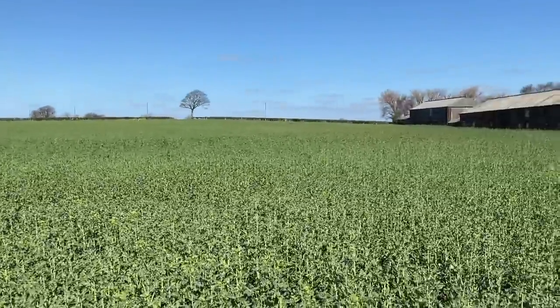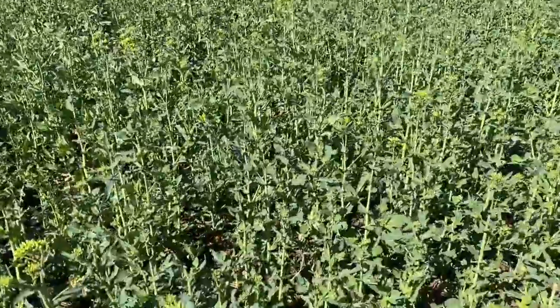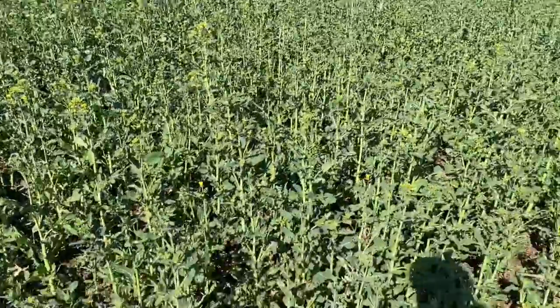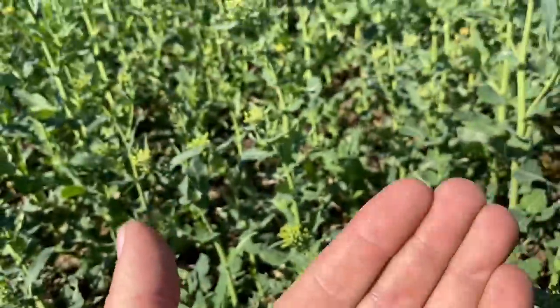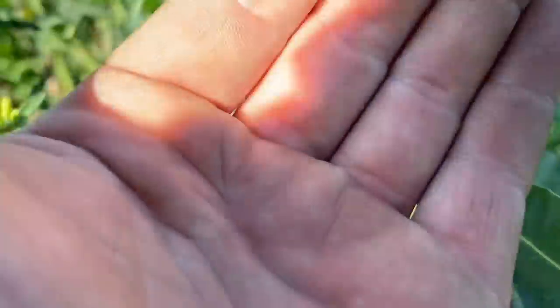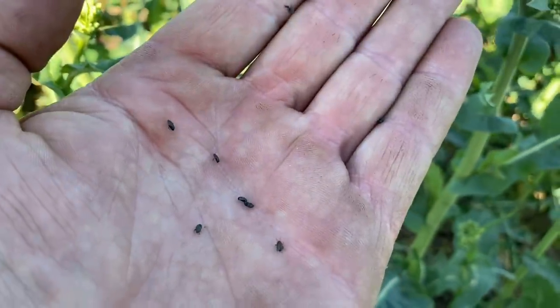This is a field of oilseed rape - the first one we've sown. You can see it's just got like a yellow tinge to it now and that's because it's starting to come into flower. So in a few days it'll be totally yellow, which will be good. Anyway I just want to show you something - if I just get this flower here and shake it... see these little bugs on it? There's some there - little black bugs. There we go - they're little pollen beetles.